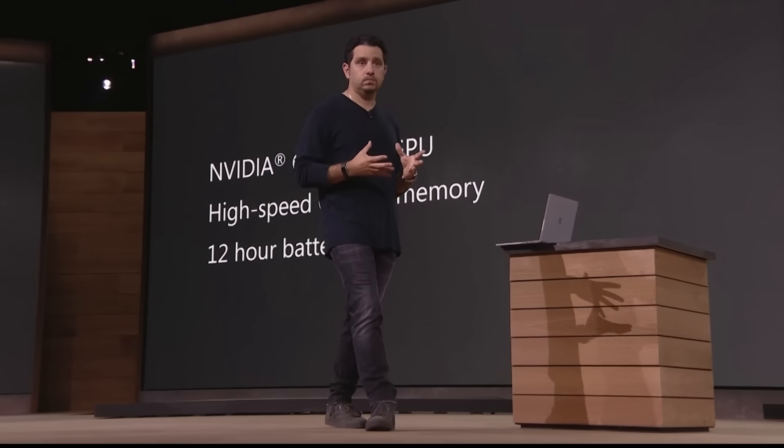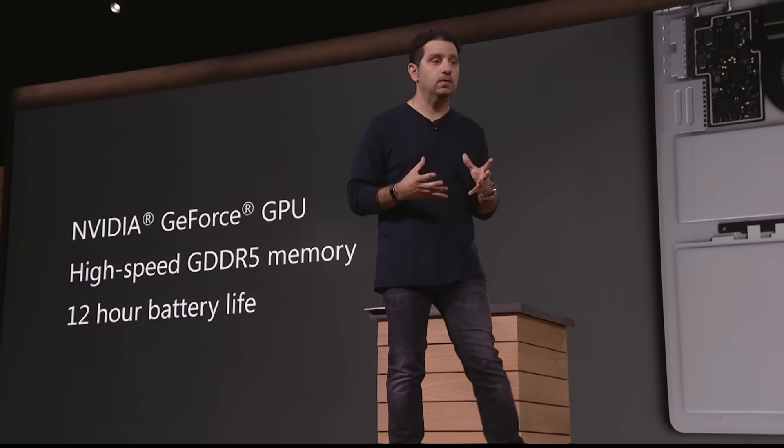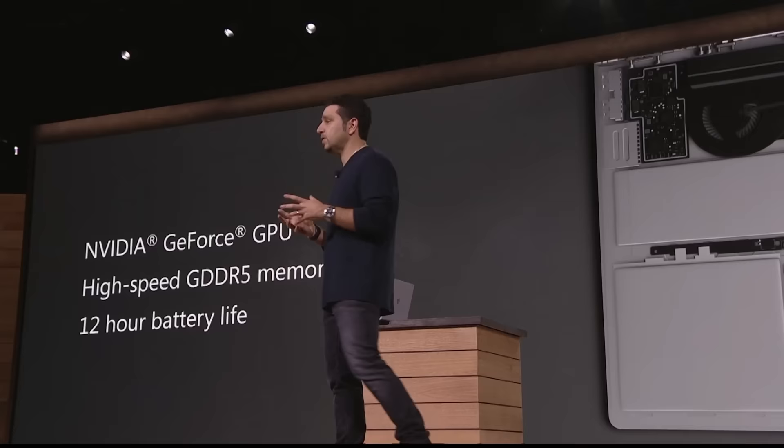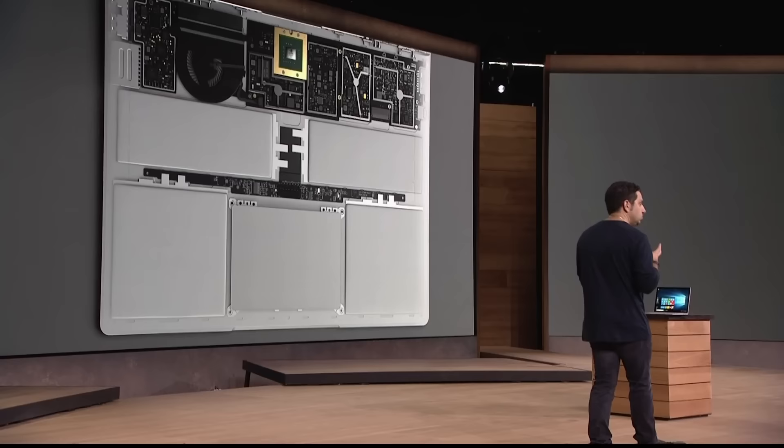But it can't just be about the screen on a product like this. It has to be about the typing experience — one of the most important things in delivering a great laptop, and one of the things that those of you using laptops on your lap right now need most. The typing experience on this product is perfect.